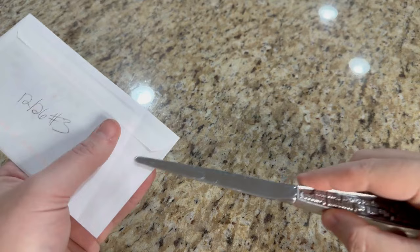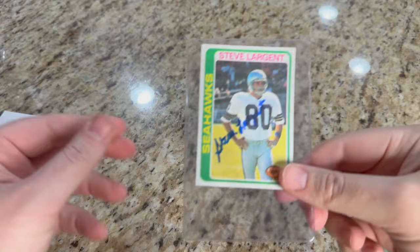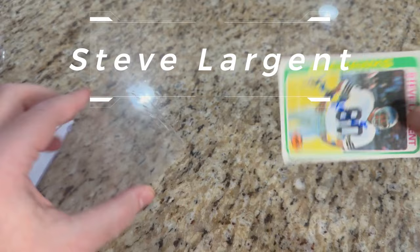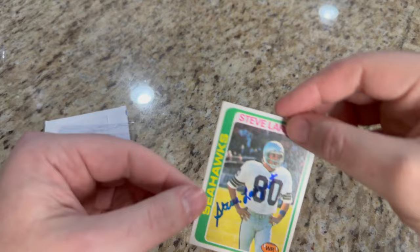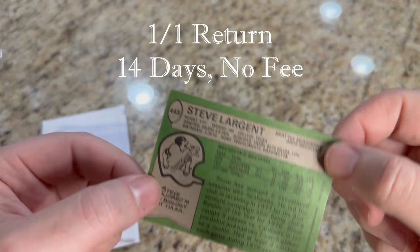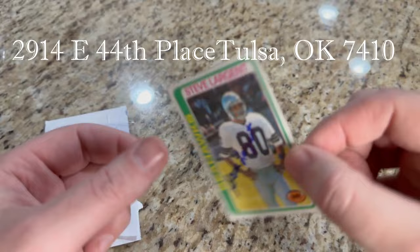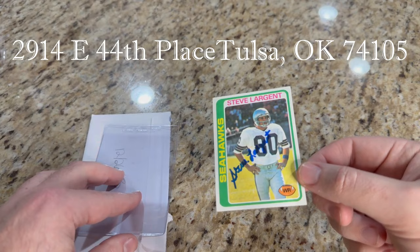Third return of the week — got this one back on the 26th as well from Tulsa, Oklahoma. This is one of the newer cards I sent off because it's got the holiday stamp on it. We've got Steve Largent, former Seahawks wide receiver, with a one-of-one return. Had an amazing NFL career, great receiver for the Seahawks. Signed this one nicely in blue ink on what I thought was an '81 Topps — way off, it's a '78 Topps. Coming off a 33-catch, 643-yard, 10-touchdown season.